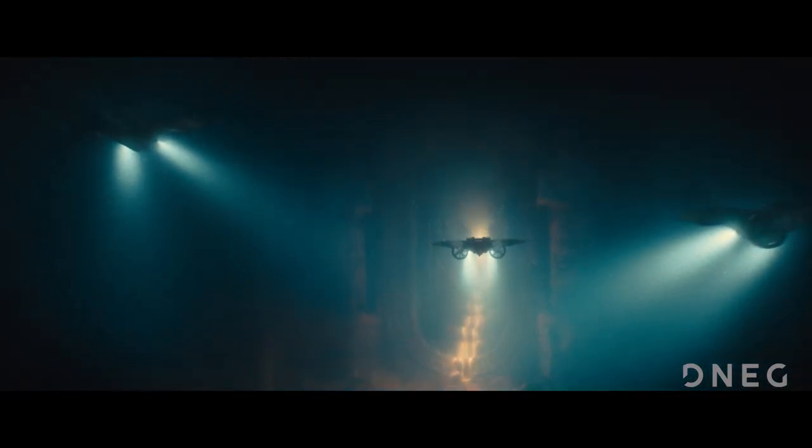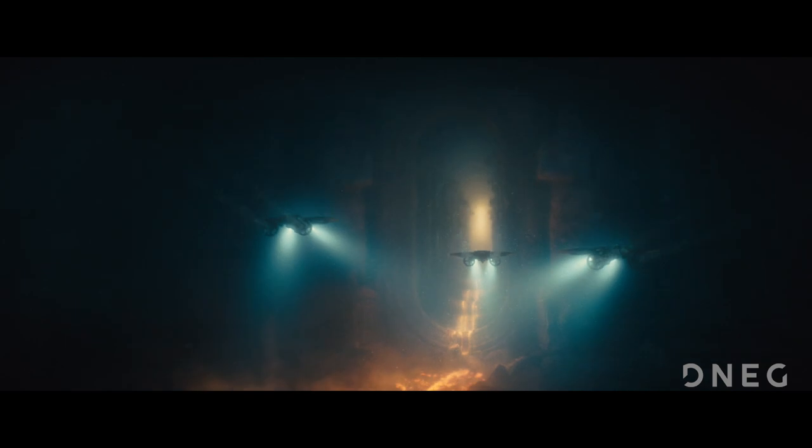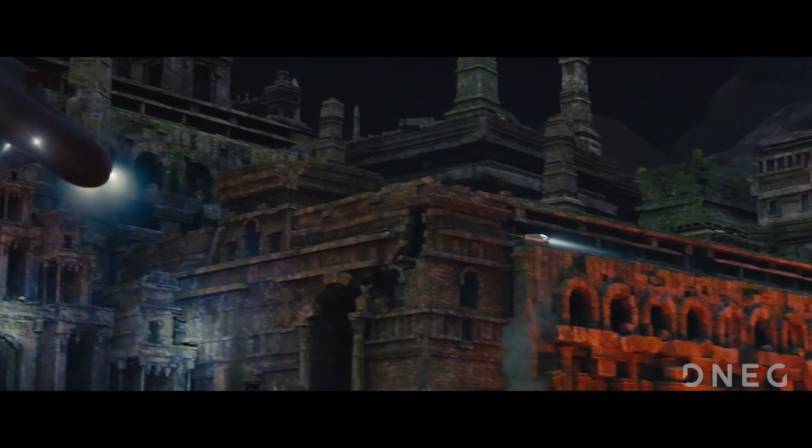With the buildings in place, we decorated them with monster-headed statues and murals to tell the story of the city's history, and then all of the city assets went through a process of ageing and degradation in ZBrush, texturing, and finally by scattering debris, coral, and animated caches of seaweed and seagrasses to add subtle motion and light play.